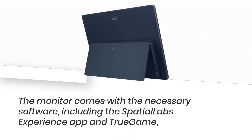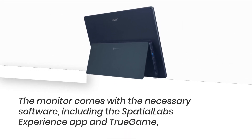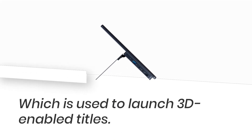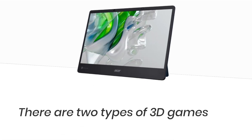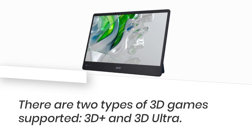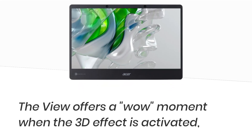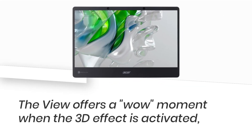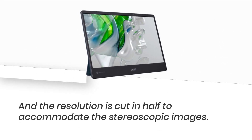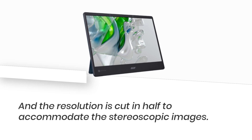The monitor comes with the necessary software, including the Spatial Labs Experience app and TrueGame, which is used to launch 3D-enabled titles. There are two types of 3D games supported: 3D Plus and 3D Ultra. The view offers a wow moment when the 3D effect is activated, and the resolution is cut in half to accommodate the stereoscopic images.